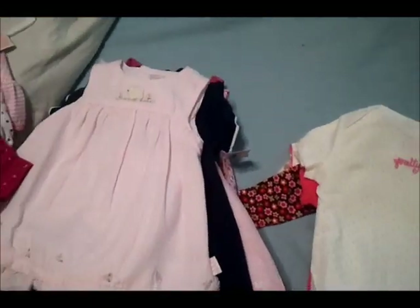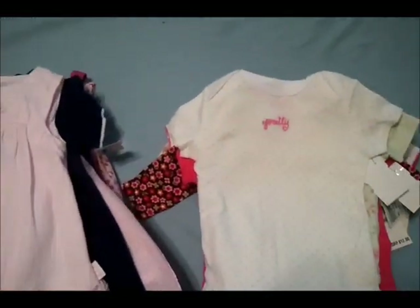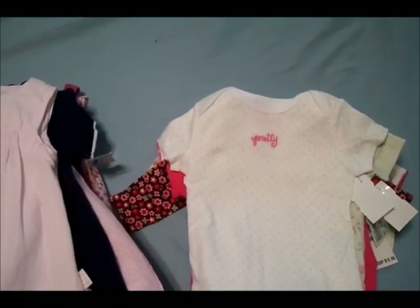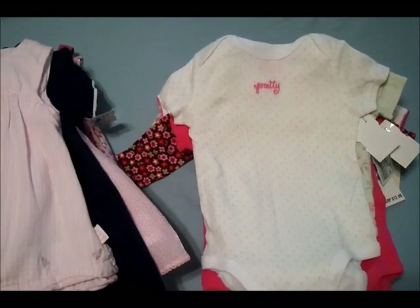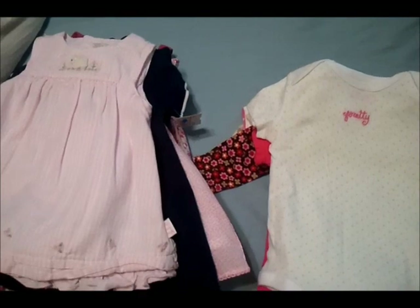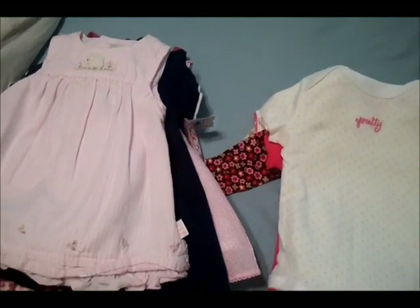Hey guys, I went shopping for our little girl so I wanted to show you guys some baby buys. The first things I'm going to show you I got from Once Upon a Child, which is a secondhand children's store and they have just the best deals on stuff, so I totally got a ton of stuff.